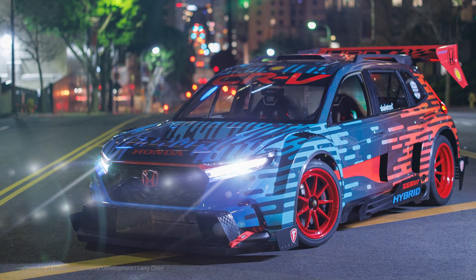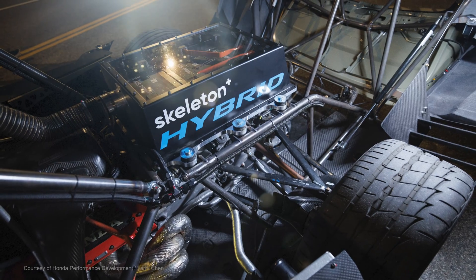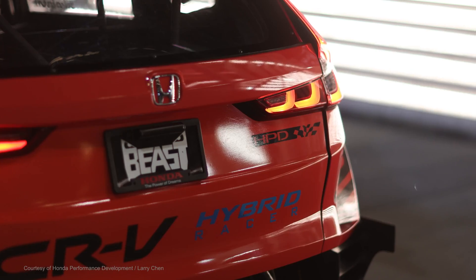The Honda CR-V Hybrid Racer gives us a view of what's to come, but also what Skeleton's unique supercapacitor technology is really capable of.